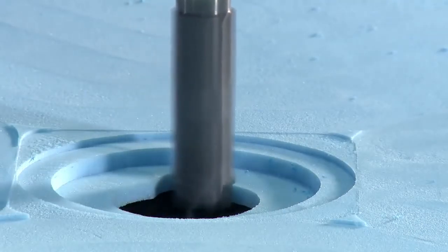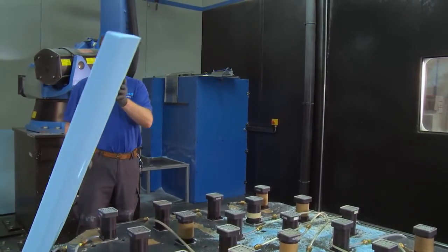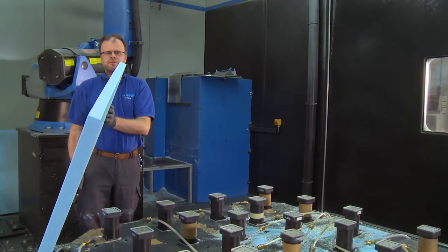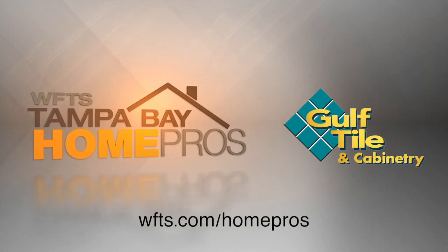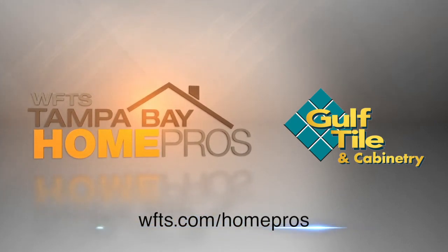This is why we love Gulf Tile and Cabinetry as one of our Tampa Bay Home Pros — the partnerships with manufacturers, making sure everyone steps up their game. Gulf Tile has been in business 50-plus years, working with the best manufacturers across the entire world and bringing them to this market. For more information on the Wedi product or Gulf Tile and Cabinetry, go to wfts.com/homepros.